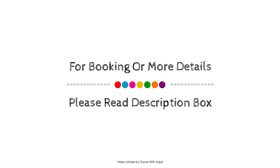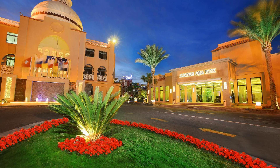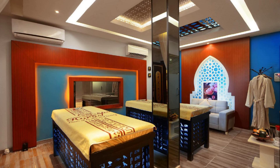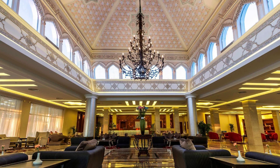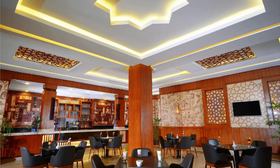You can share your experience in the comment box. For booking or any queries about this property, please check the description. If you have any problem related to this property, we are here to help you.